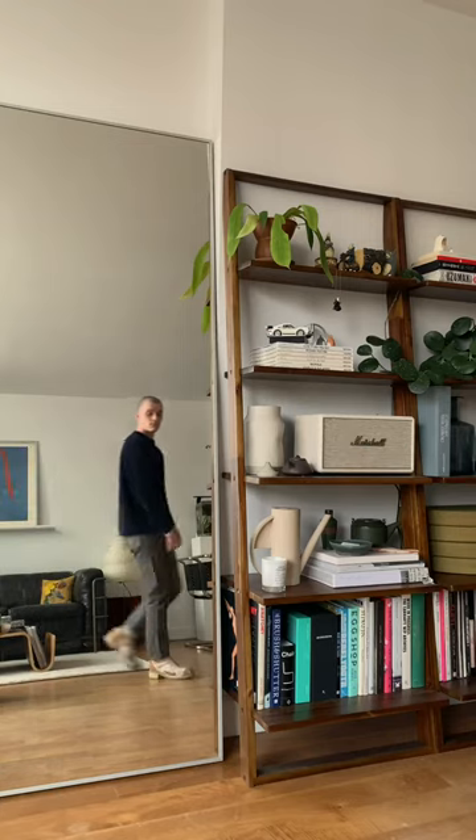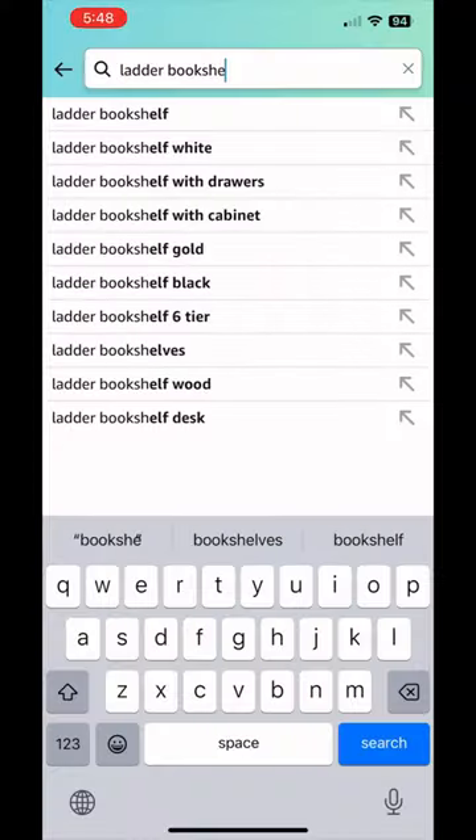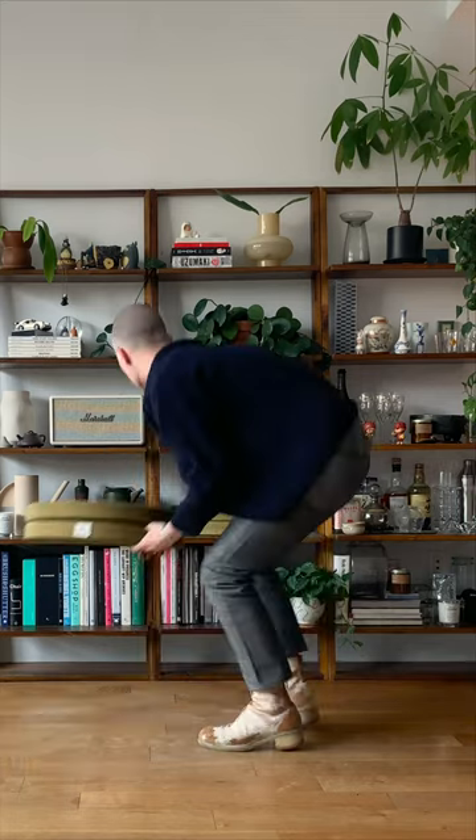We purchased them on AllModern a few years back for around $170 each. Though they don't seem available anymore, you can find countless similar options on sites like Wayfair or Amazon.